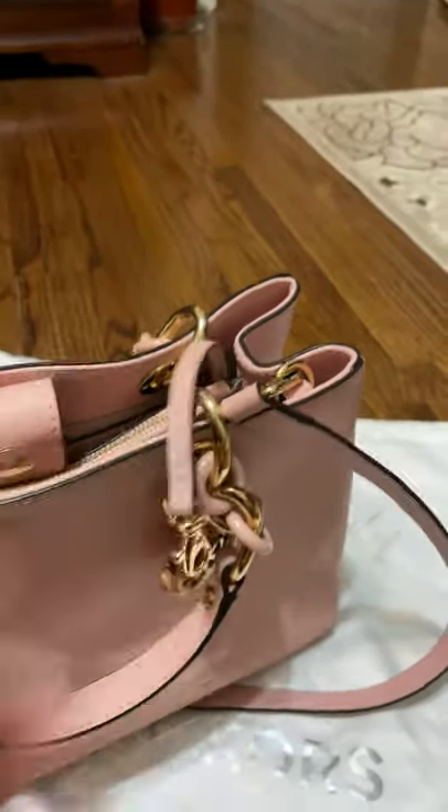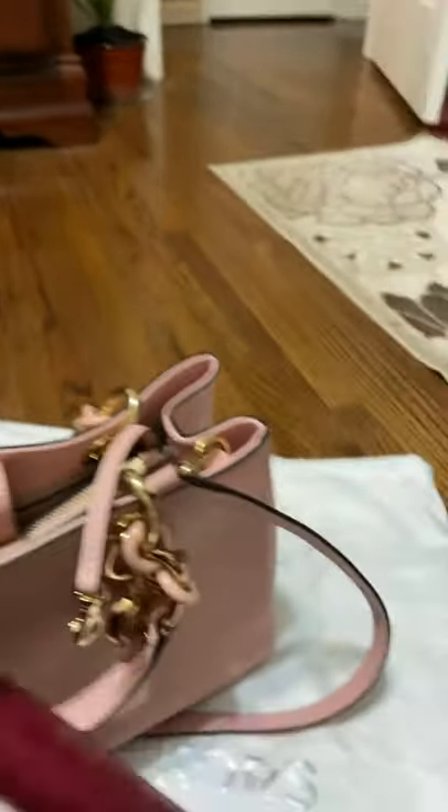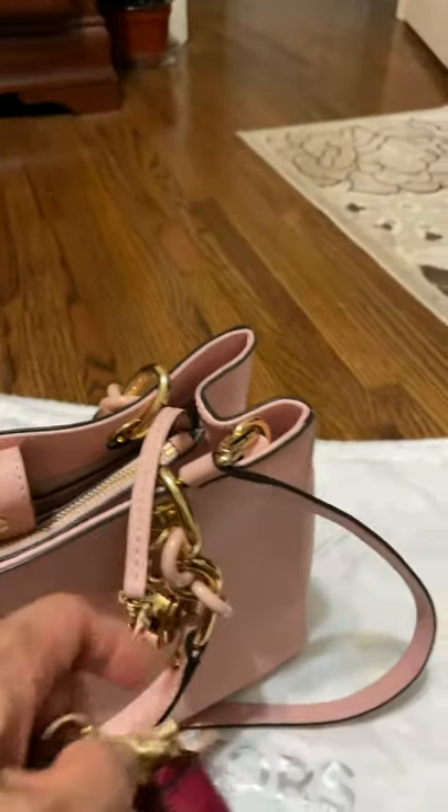Look at this — you can tie up your wallet inside so nobody can snatch it. It's tied up securely inside.